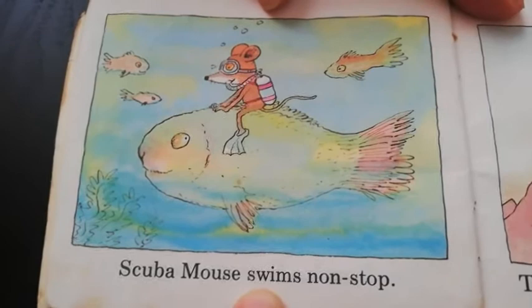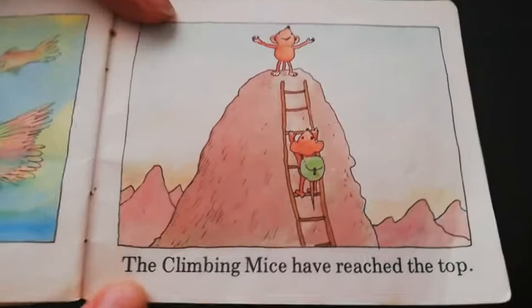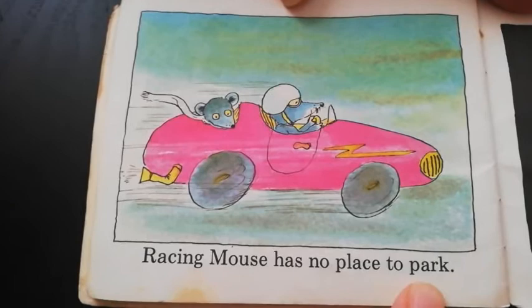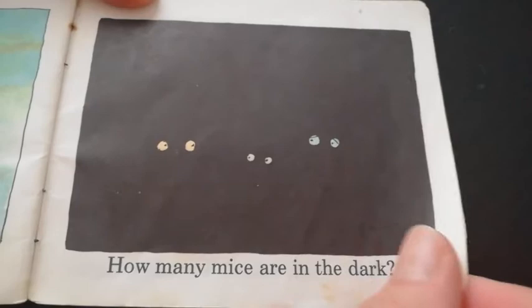Scuba mouse swims non-stop. He's scuba diving on a fish. The climbing mice have reached the top — there's one still climbing up and this one says, 'Yoo-hoo, I'm at the top!' Racing mouse has no place to park. How many mice are in the dark? Remember how many eyes a mouse has?